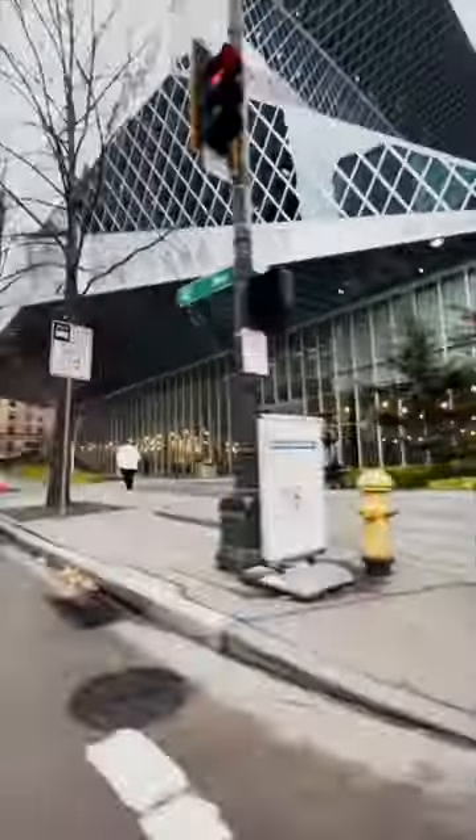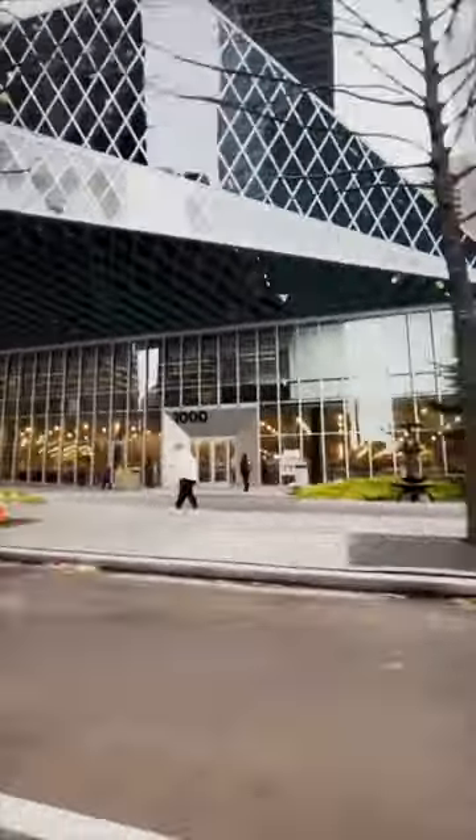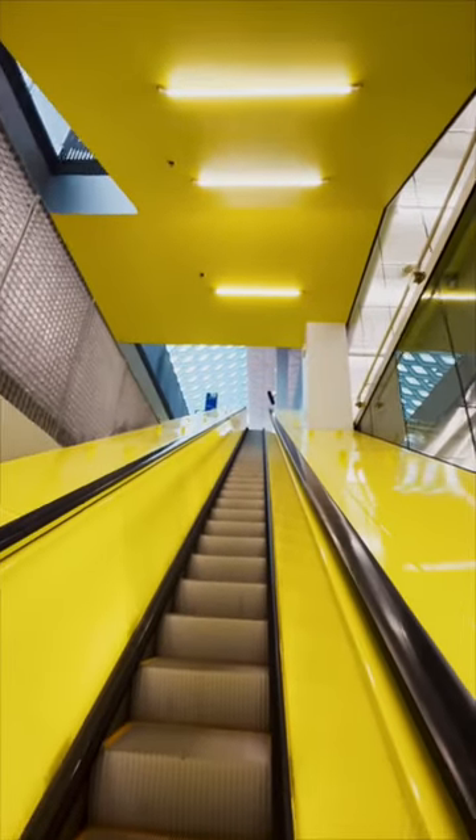We're at the Seattle Public Library main downtown branch today doing a little research for our next YouTube video. This building is an absolute must-see for locals and tourists alike. We always pop in at least once a year just for fun and to admire the architecture and design.